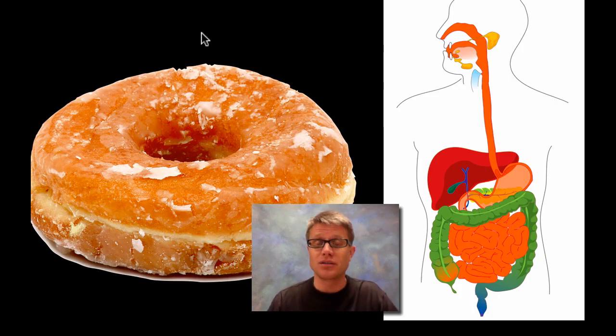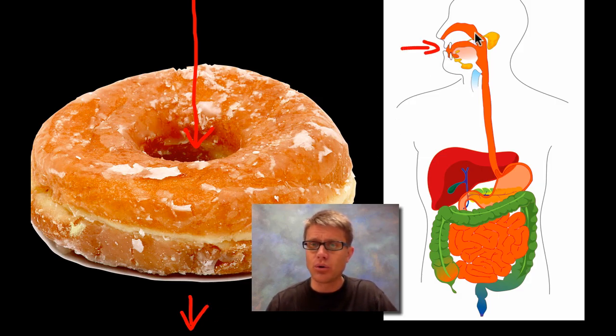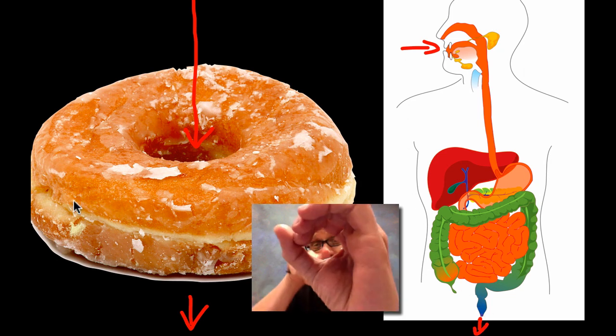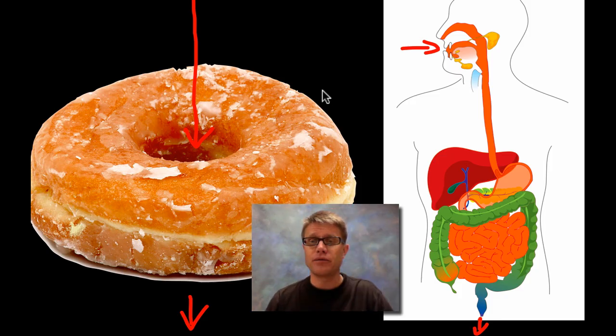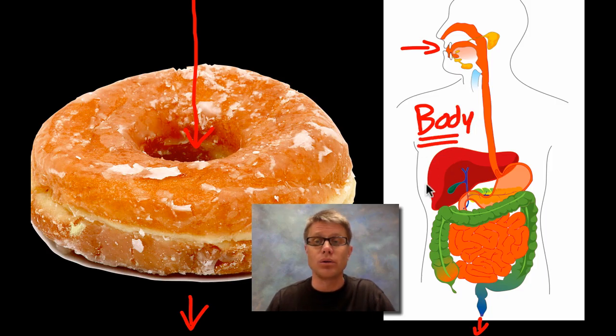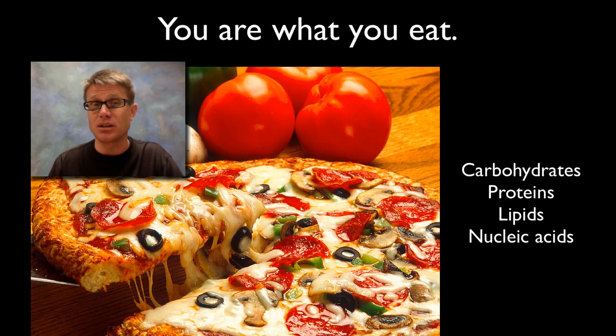I wanted to start with a picture of a donut. It starts you salivating, but it also has a hole in it. If you were to stick your finger through the hole in a donut, that's a lot like food moving through the hole that is your digestive system — moving all the way from your mouth out your anus. But it's not really inside you. Just like food going through your digestive system is not technically inside your body; it's just moving through a hole. We can eventually absorb that material inside our body, but not until it gets very small.